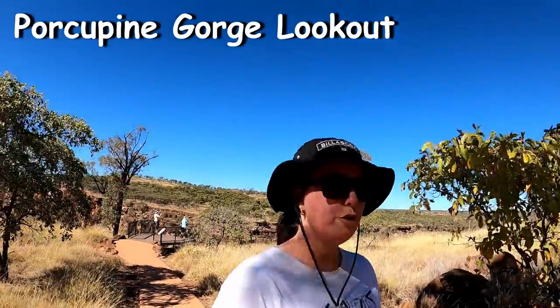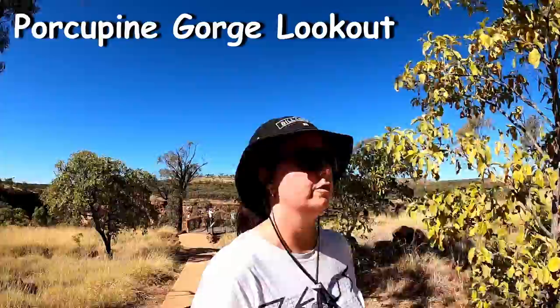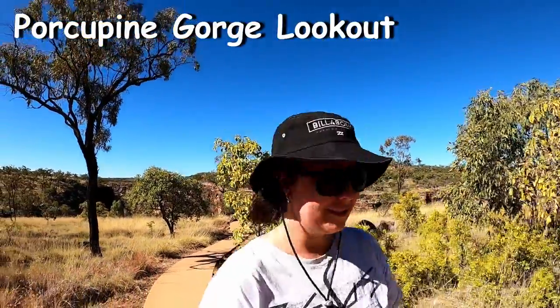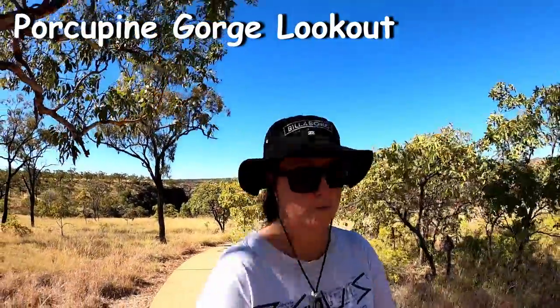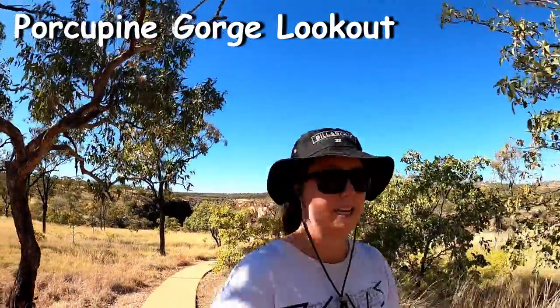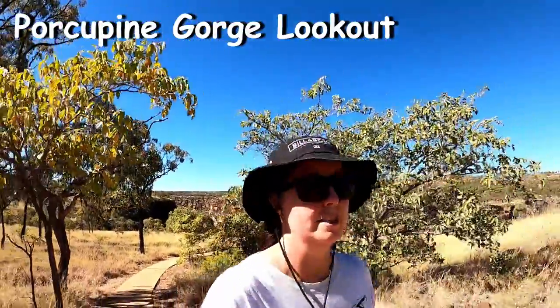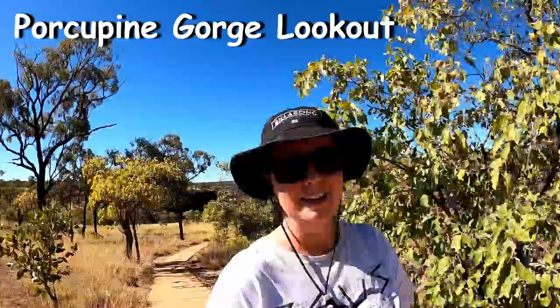So that was the Porcupine Gorge lookout. From the parking it's only about a 5-minute walk and it's a really good view. So if you can't make it down to the pyramid track and do the kilometre into the gorge, it's actually a really good view. You don't see the pyramid though — it's on the other side. But anyway, really nice view.